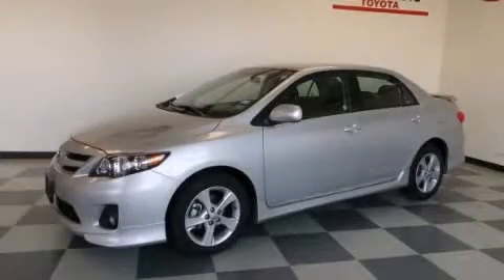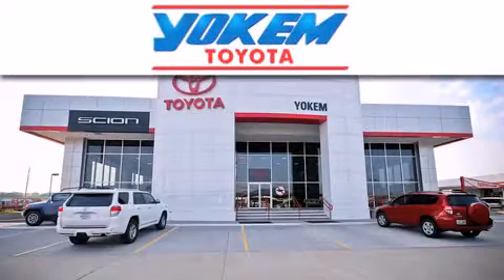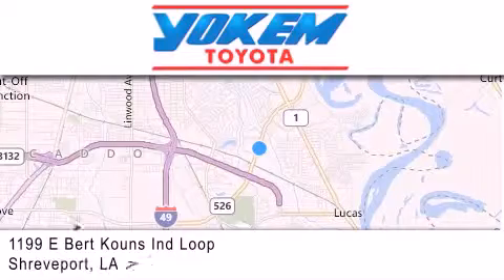Call now to find out how you can own this breathtaking vehicle. Yochum Toyota is conveniently located at 1199 East Mart Coons in Streetport. Our goal is to exceed all of your expectations to ensure that you'll return for future visits.